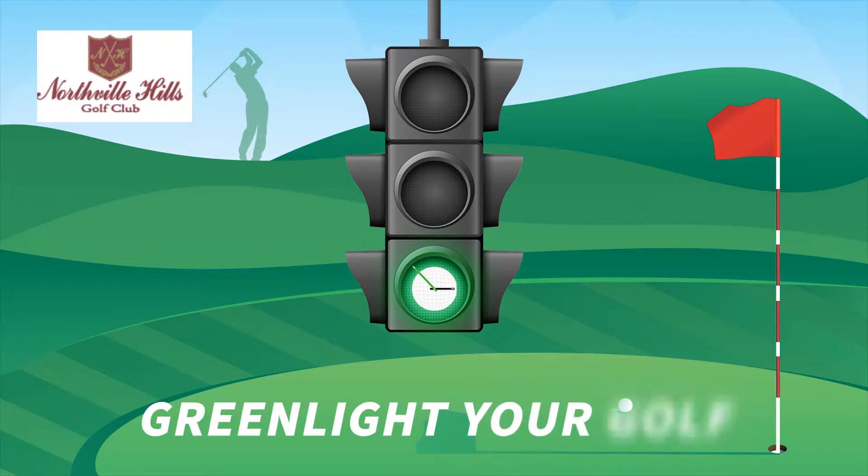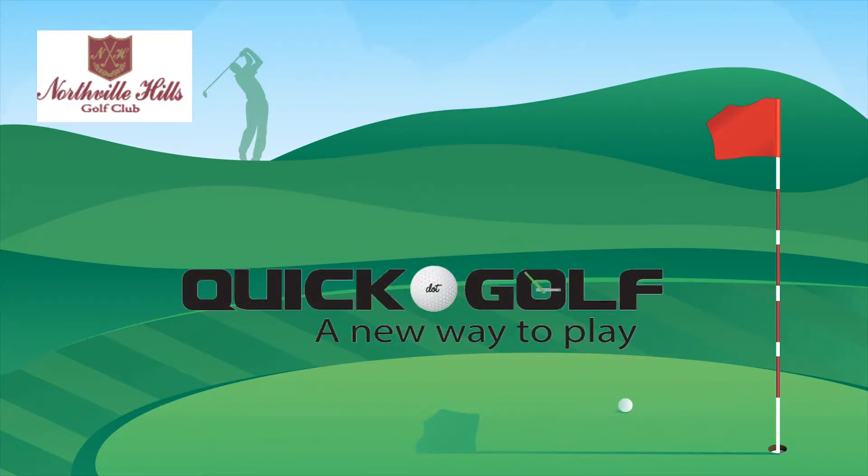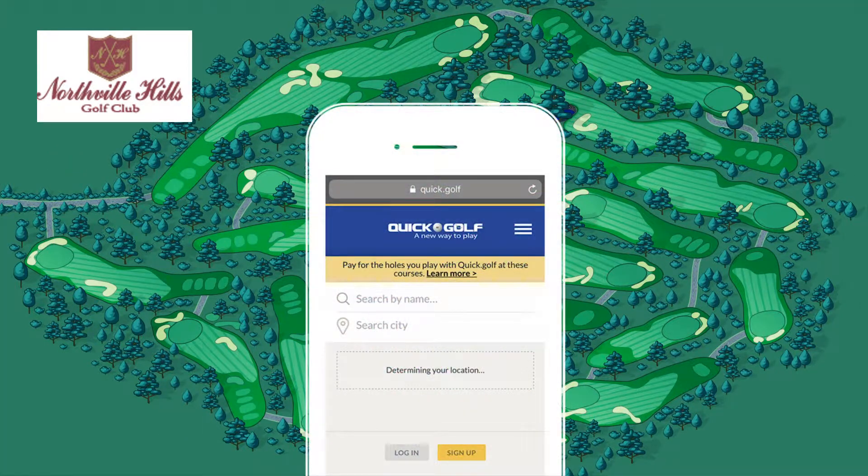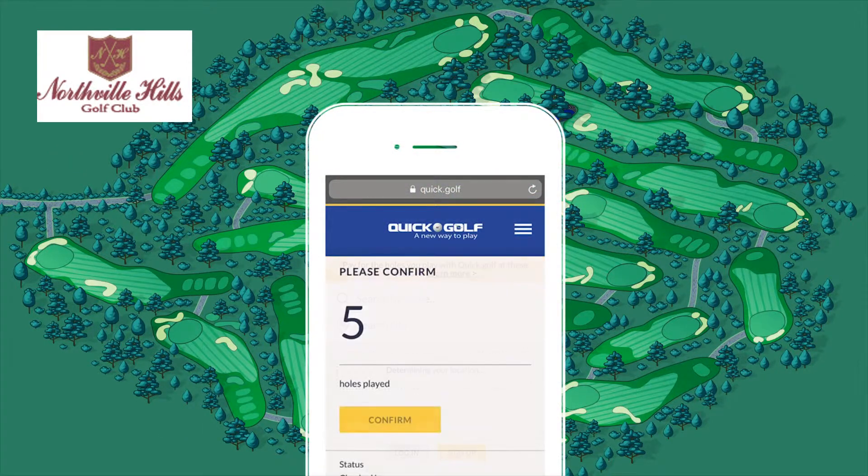Hey, we'd like to green light your golf. Quick.Golf is a new way to play and enjoy the game. Now you can pay by the hole, as many as you want. Go to Quick.Golf on your phone browser, bookmark it to your home screen, and register.